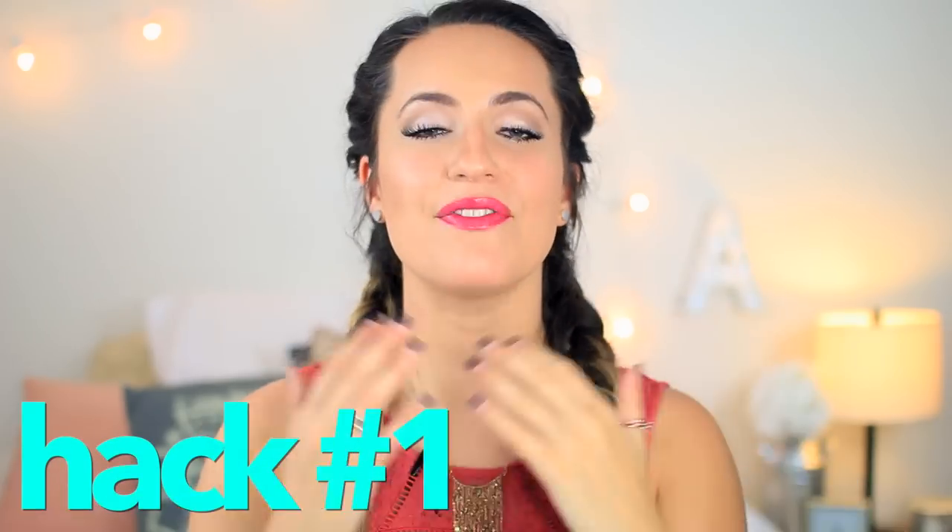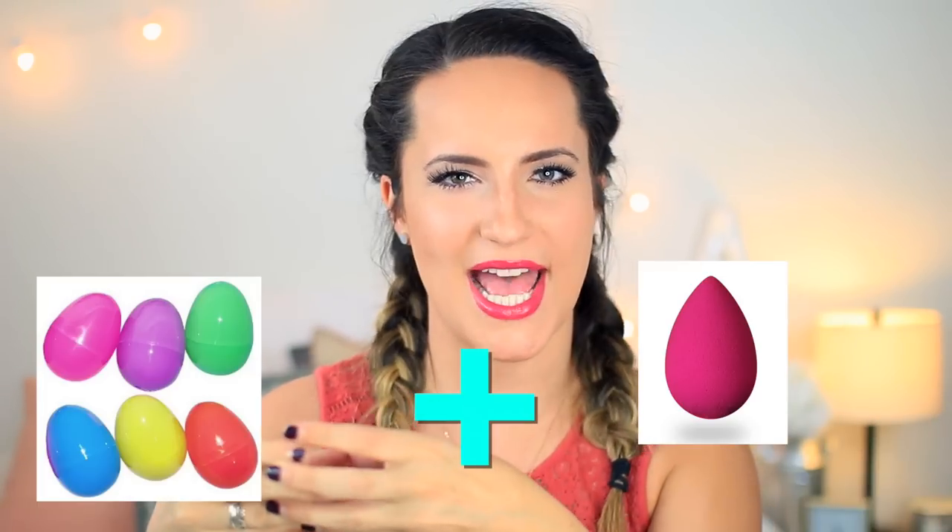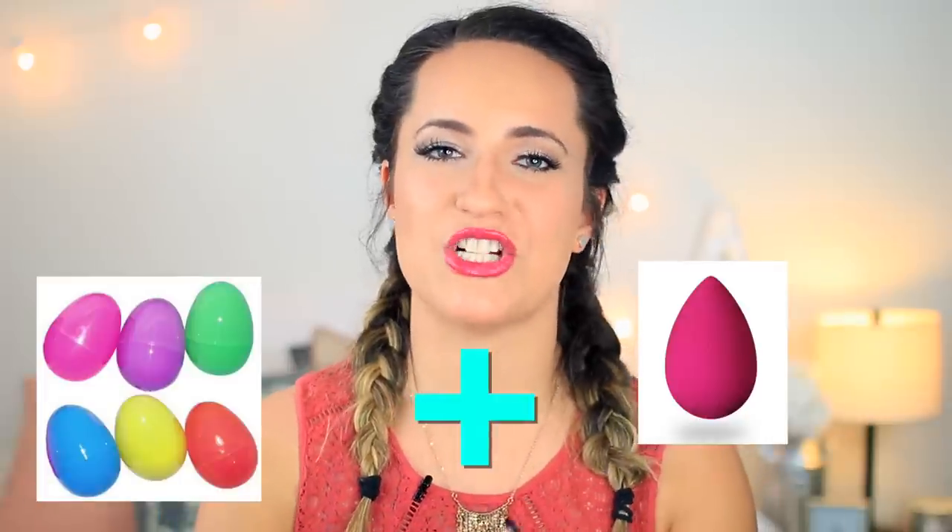Beauty hack number one: if you use a beauty blender, you know they can get a little gross because there's always foundation on them, and whenever I put it in my makeup bag it rubs off onto all my other products and I hate it. A life hack that I think is so fun and cool is to put it in one of those little plastic Easter eggs. This way you can travel with it, stick it in your makeup bag or your drawer and it's not getting germs on it or anything else gross.